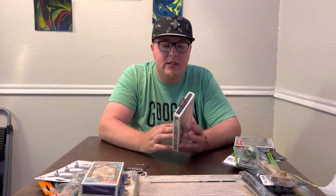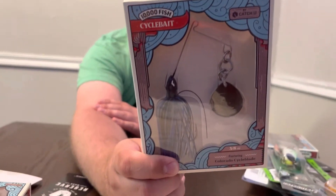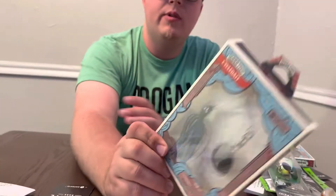Next we got the Cycle Bait — the 10,000 Fish Cycle Bait, three-eighth ounce, in black and blue with a four-ought hook. Put a Yodo Worm on there. The Cycle Bait is kind of like a spinnerbait — the spinnerbait runs nice and flat, but the Cycle Bait kind of wiggles. I've got about four of them and haven't thrown a single one — probably should one of these days.